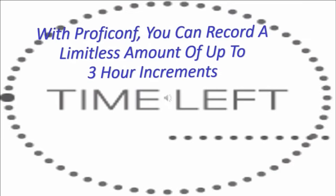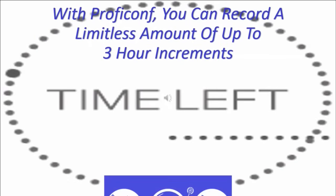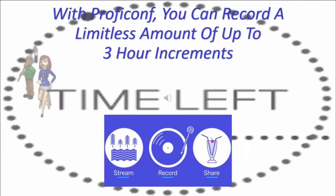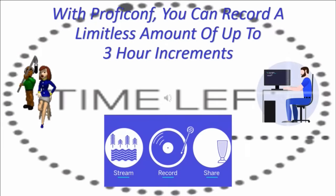With ProfiConf, you can record a limitless amount in up to three-hour increments. Tape and save every minute of your conference with ProfiConf's autostart recording. You don't want autostart? That's fine — you can turn it off.